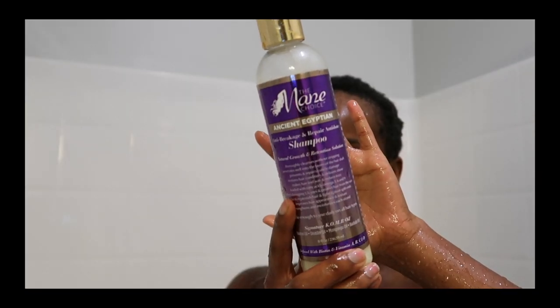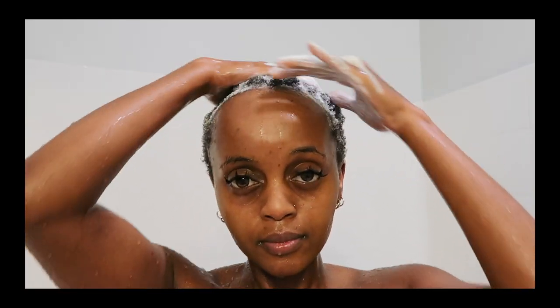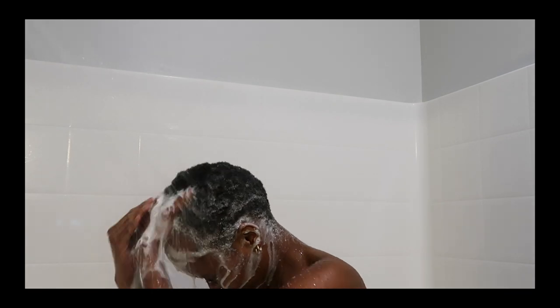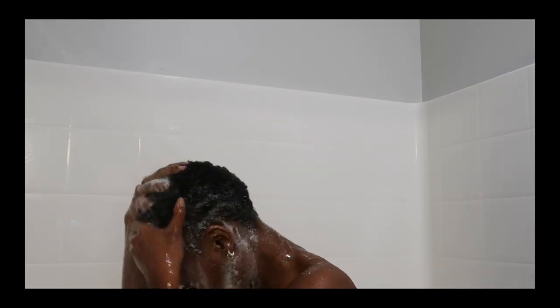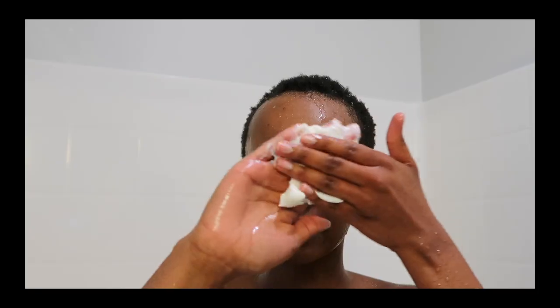Now I'm gonna wash that all off and grab my shampoo. I've been using the main choice but I'm not a big fan of it, so I'm switching pretty soon because I love my Auntie Jackie products. I'm taking my time washing the shampoo off — it looked like a lot but my hair is just pretty small right now. Then I'm grabbing my Auntie Jackie deep conditioner and deep conditioning my hair.